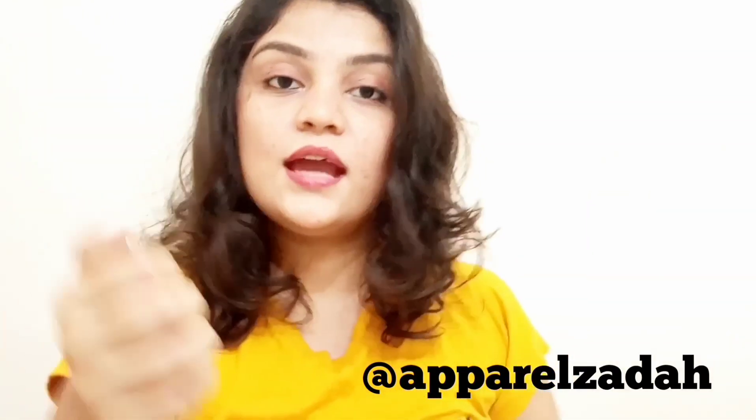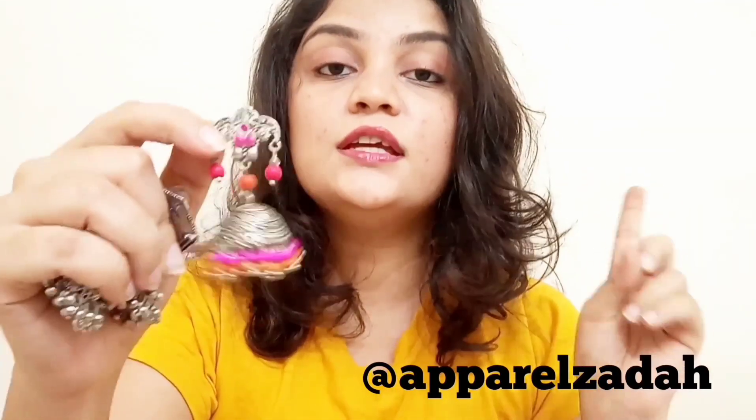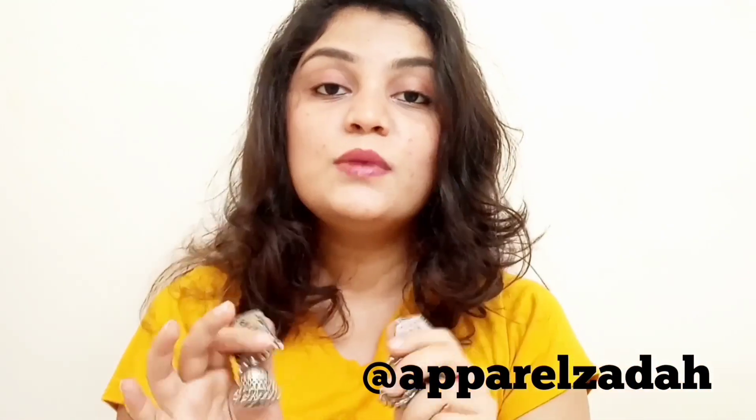The next ones are these beautiful jhumkas from an Instagram page called Apparels Adha. They also sent me one more pair — these ones with orange and pink beads, but they go with every color of dress. I love how typical jhumkas these are, but given a very bohemian look with scribbled detailing. I'll be posting pictures after each earring I show so you can see how I styled them.